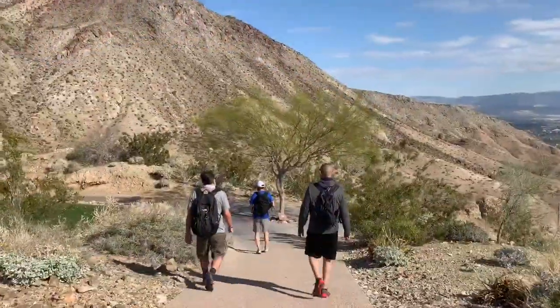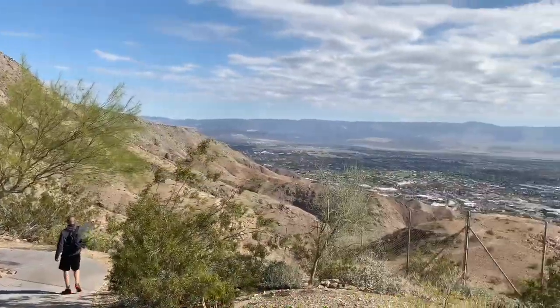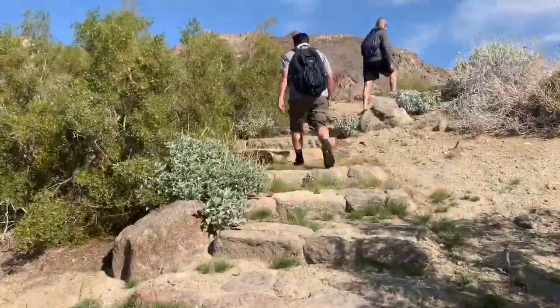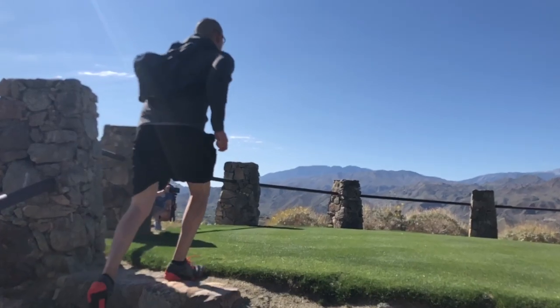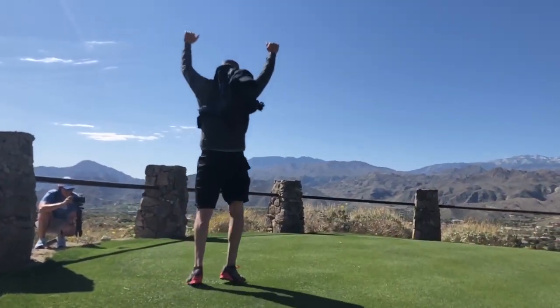The two-mile mark has been hit — from the parking lot to hole 6 green. Quick water break at hole number 10 tee box. We've gone 2.97 miles and we're feeling good.